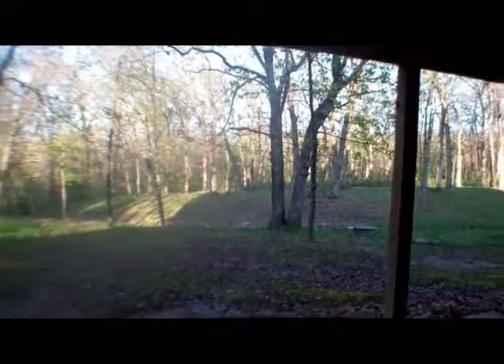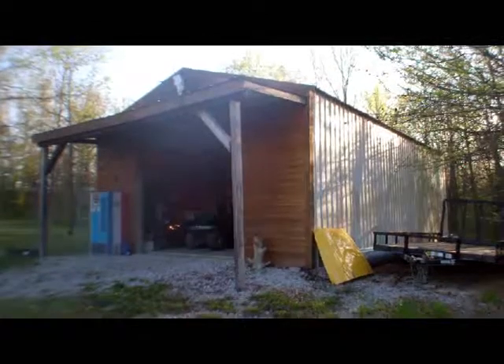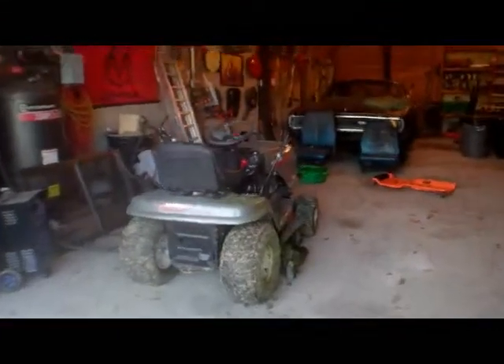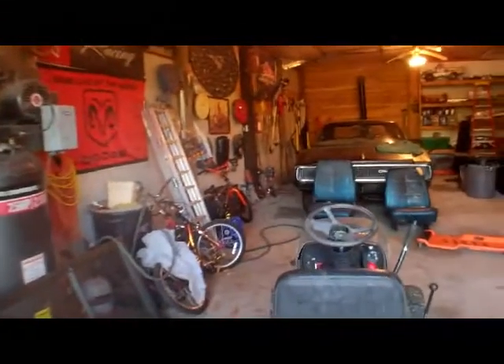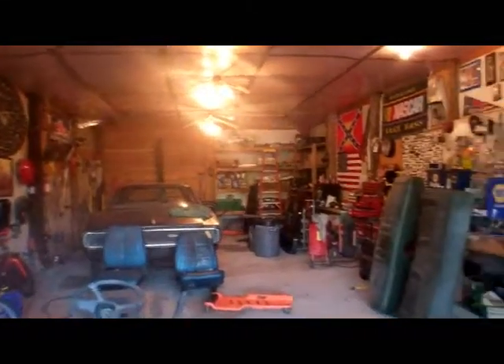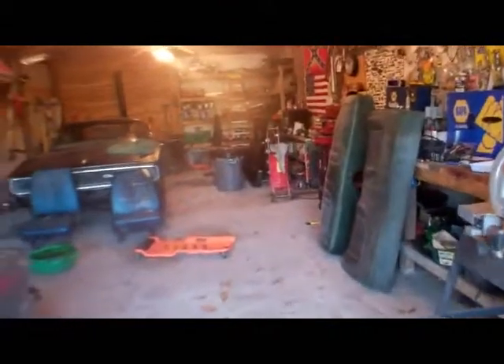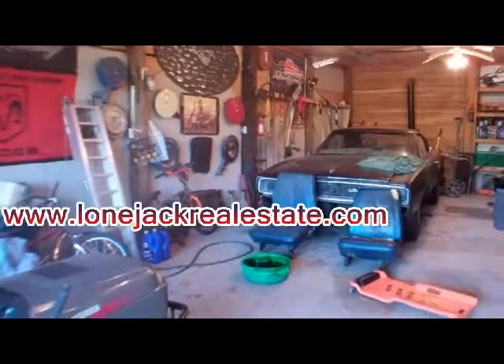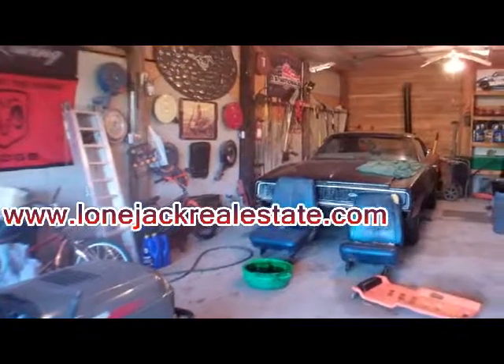We'll go outside and take a look at the outbuilding. Back outside, they do have a 20 by 40 outbuilding with a concrete floor, 200 amp panel, and a 220 plug. That will conclude the tour of this property. If you have questions, feel free to visit loanjackrealestate.com.